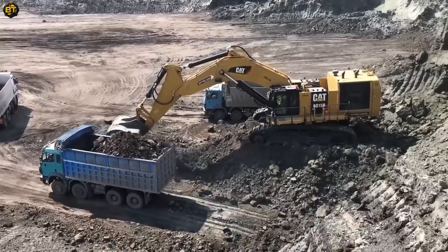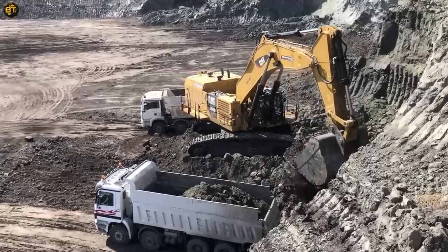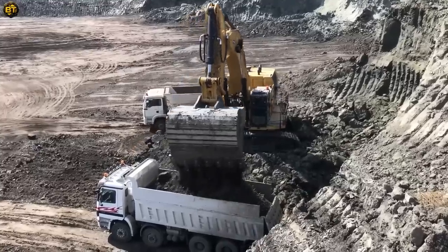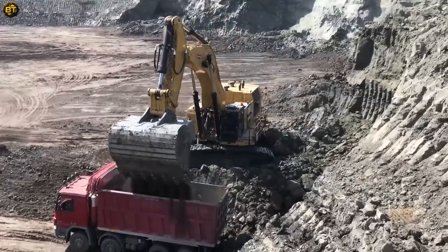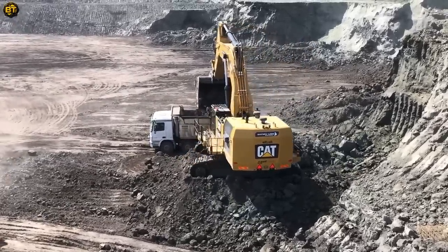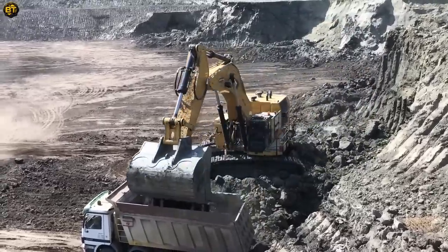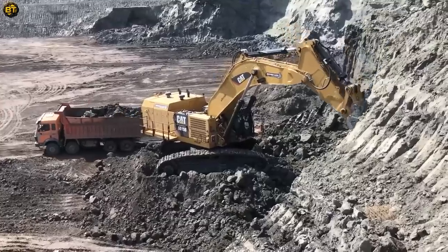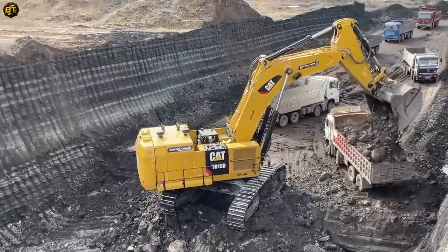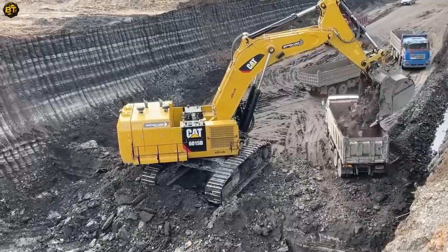Step into the world of immense construction machinery and behold a true titan of excavation. This colossal machine commands attention with its massive presence and unparalleled capabilities. Designed to tackle the toughest earth-moving projects, this heavy-duty excavator is a force to be reckoned with. Equipped with a formidable hydraulic system, this beast optimizes power delivery while reducing maintenance costs. Its advanced technology ensures efficient operation, even in the most challenging terrains — whether digging trenches or moving mountains of earth.